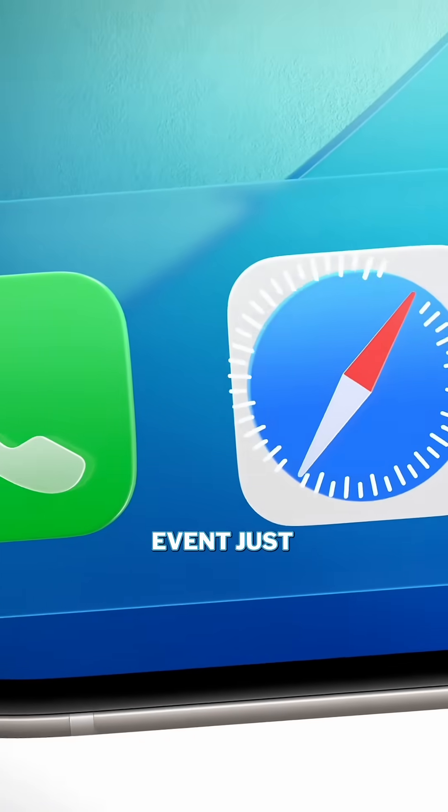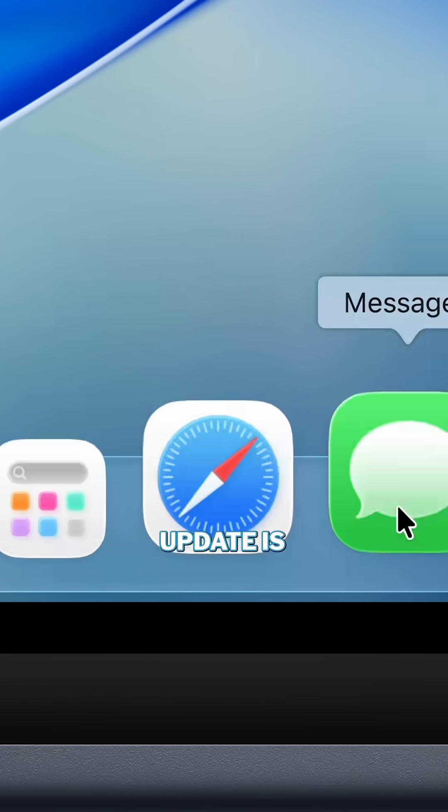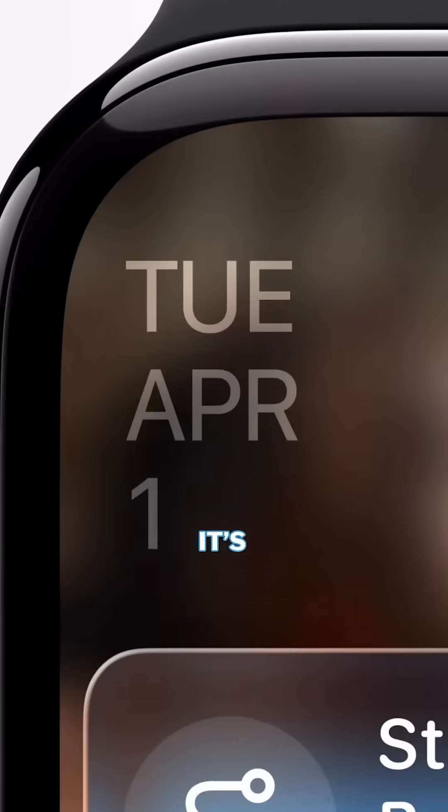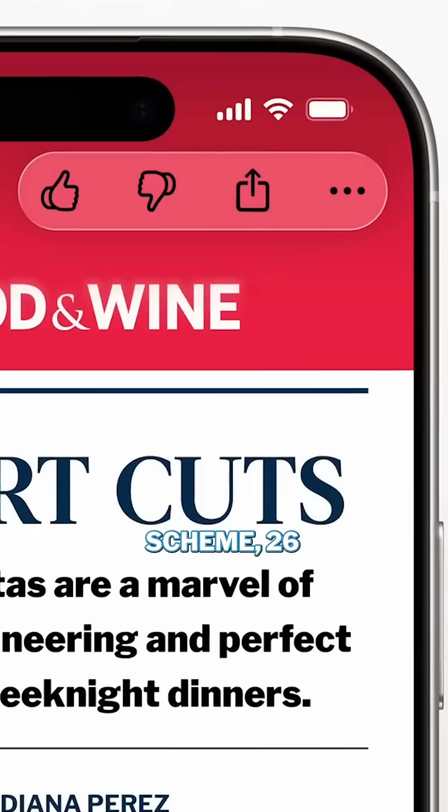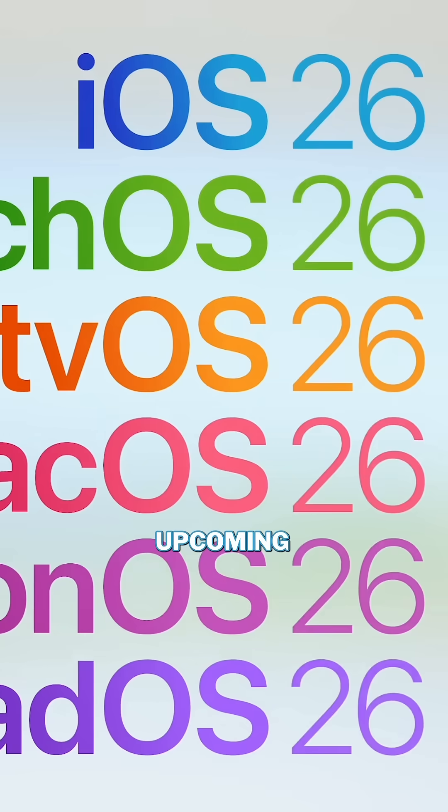Apple's WWDC 2025 event just wrapped up, and the big update is a new liquid glass design, gathered across all of its operating systems, with them getting a new naming scheme — 26 — to denote the upcoming year.